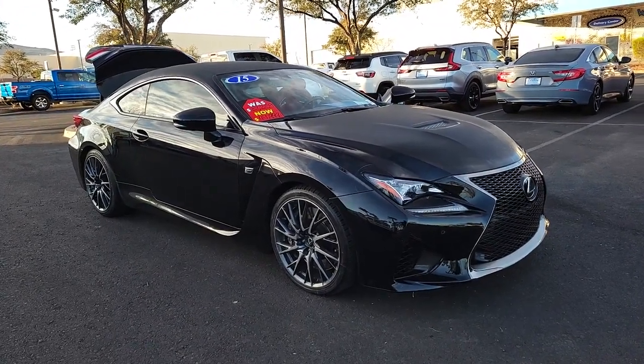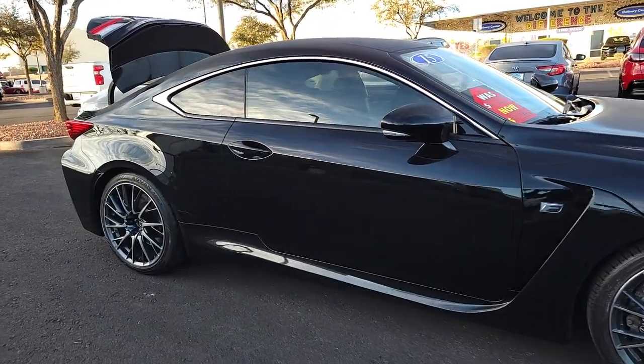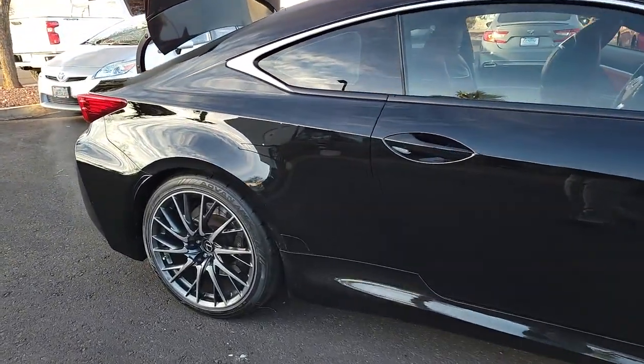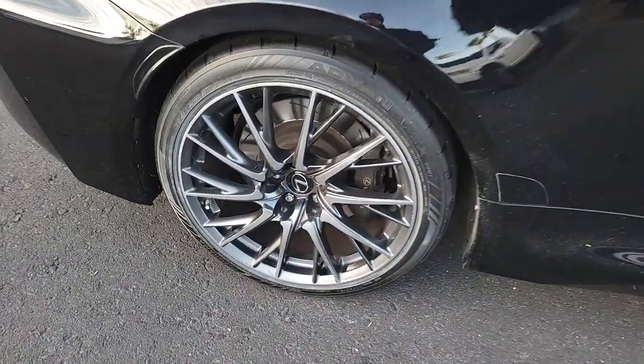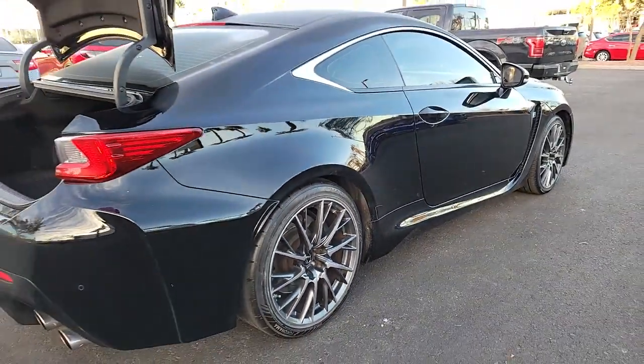Picture yourself in the 2015 Lexus RC F. With less than 30,000 miles on the odometer, this vehicle stands out from the rest. Here's a high-spirited RC F that delivers premium luxury and track-ready performance.